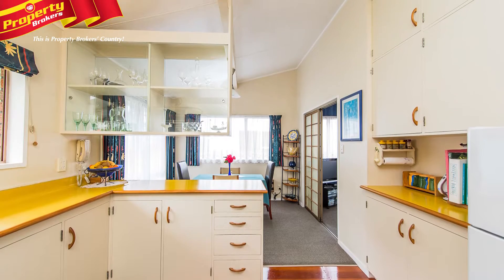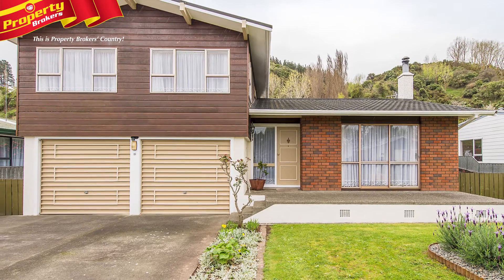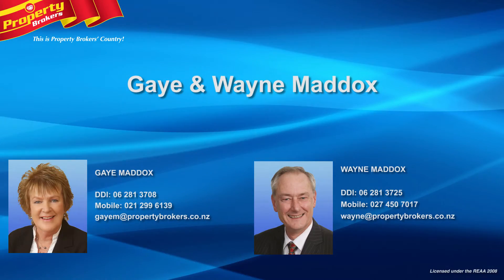This is a fantastic family home, so you'll need to jump on the phone ASAP and call Gaye or Wayne to make your appointment to view. Gaye and Wayne Maddox at Property Brokers Whanganui. Call Gaye anytime on 021-299-6139 or Wayne on 027-450-7017.